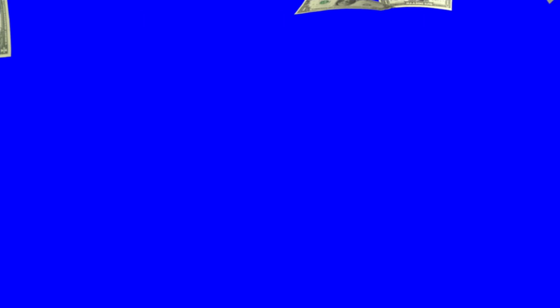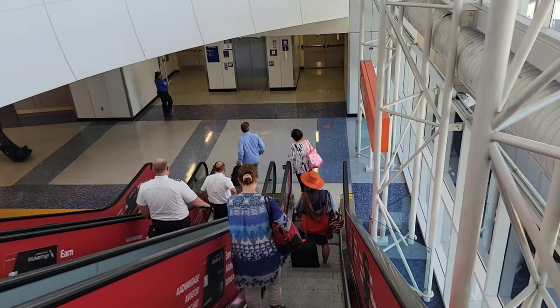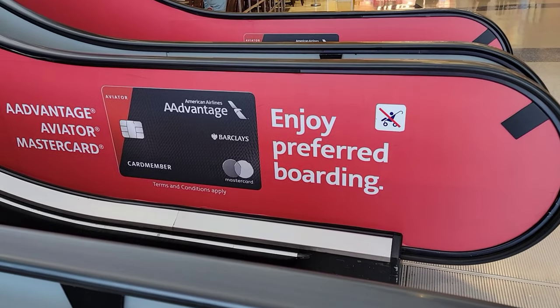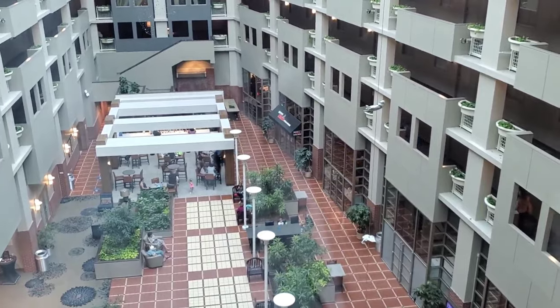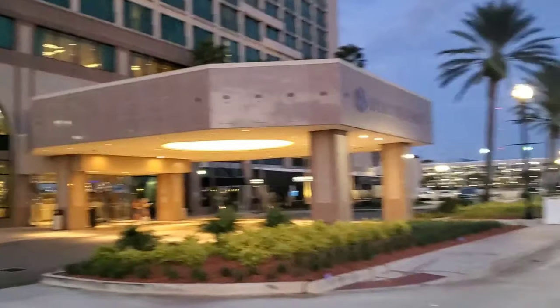The very first hack is to sign up with the loyalty programs. I would recommend you pick an airline or an alliance that you know you're going to fly most of the time and sign up with the programs. You can get the credit cards, get the points, and basically get free trips. I recommend you stay loyal to one or two and stay within the alliance so your points can add up, as opposed to flying occasionally with multiple different airlines.